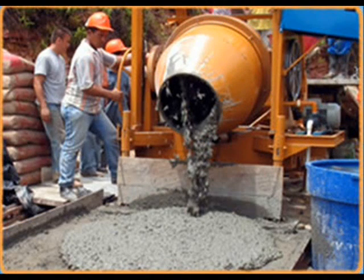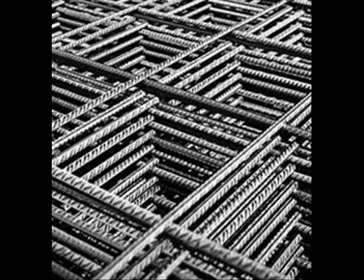The materials used in the construction of this bridge were concrete and steel.